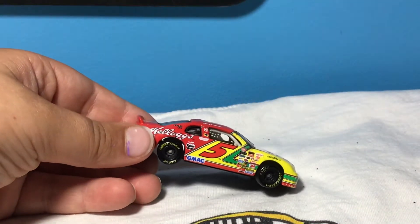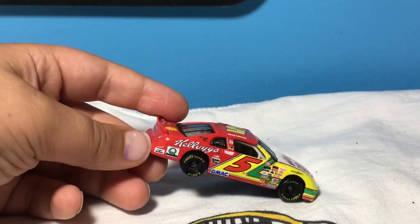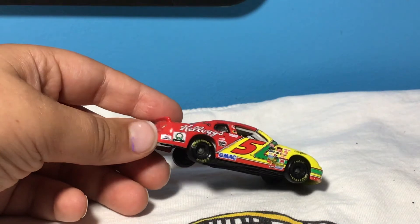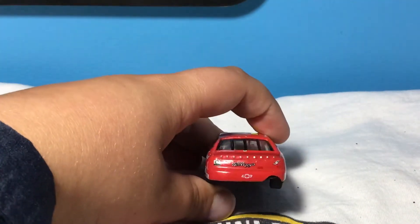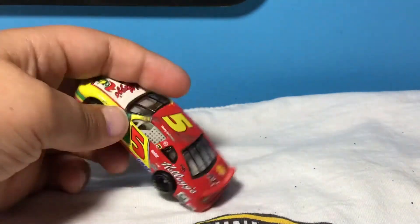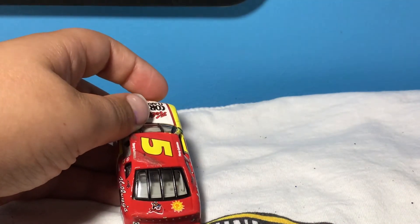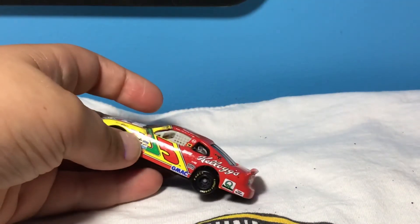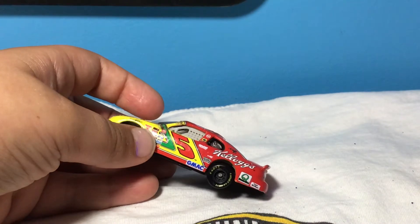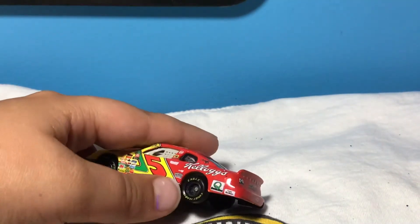We got Mac, we got all those. And Quaker State, I think that's what it was. And there's another thing there I can't really read. On the back it says Kellogg's, Quaker State, 5, Shev. Got the Frosted Flakes guy and a Sun logo there. Kellogg's — it says Corn Flakes there and Frosted Flakes there.